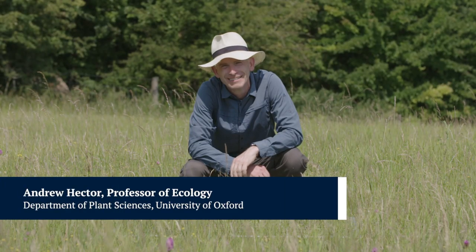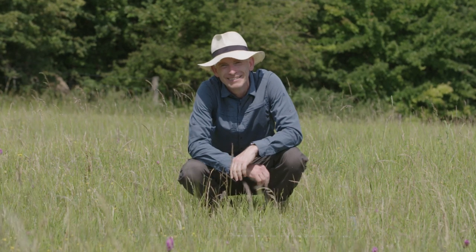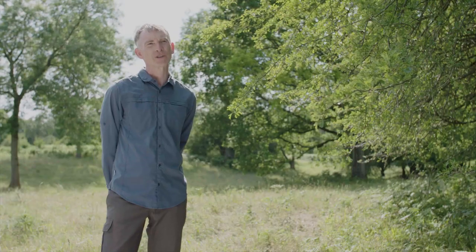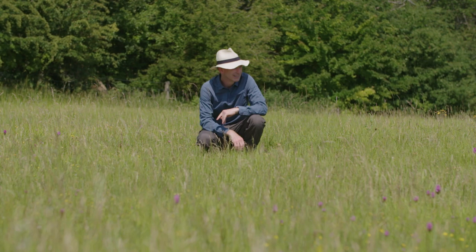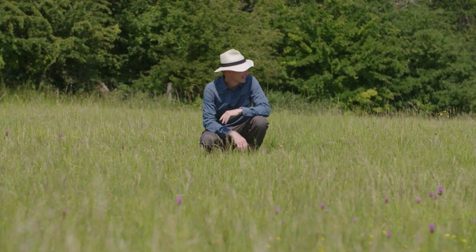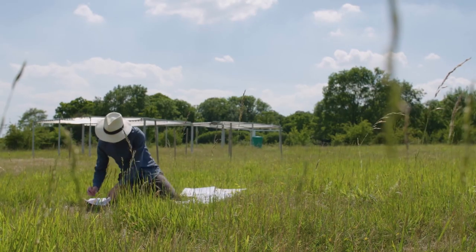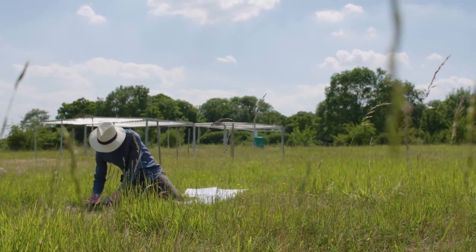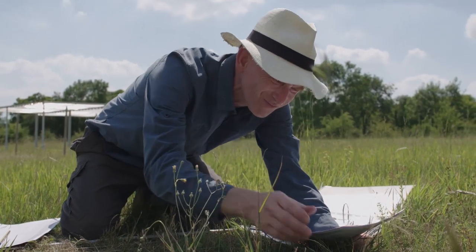I'm Andy Hector and I'm Professor of Ecology in the University of Oxford Department of Plant Sciences. I helped establish the Raindrop experiment here at the University of Oxford Wytham Woods in these grasslands about five years ago. Not just here at Oxford but all around the world, because Raindrop is part of a global network called DroughtNet, which is looking at the effects of climate change and drought all around the world. The point of Raindrop is to try and look into the future — we're predicted to have more extremes of weather as climate change advances, and we want to find out what that's going to do to grassland ecosystems.